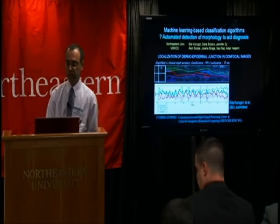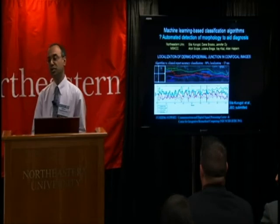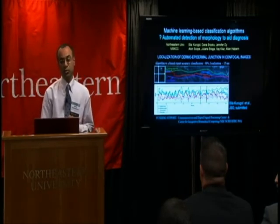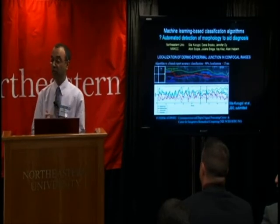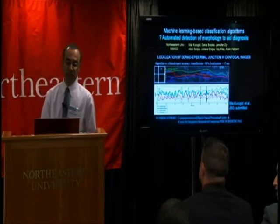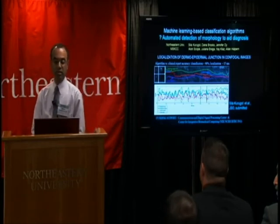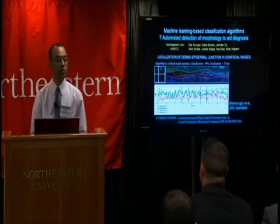The very latest and very exciting is machine learning-based classification algorithms towards automated detection of morphology. Such algorithms can act as tools to help clinicians read images in a manner similar to reading pathology, and serve as an aid for screening, diagnosis, and eventually education and training. In the initial project, we have shown that we can localize the dermal-epidermal junction in stacks of confocal images with a classification accuracy of 90% and localization accuracy of 15 microns.